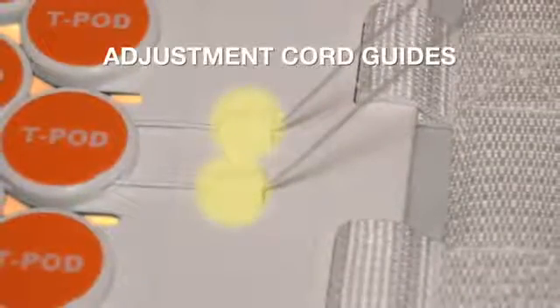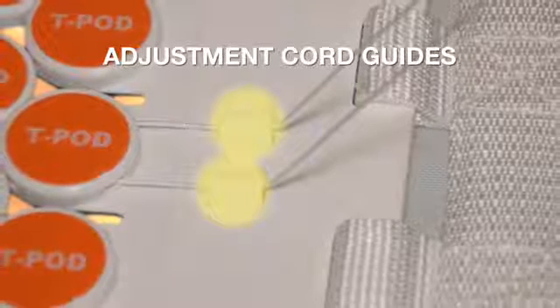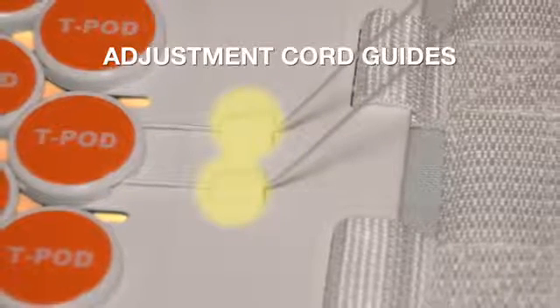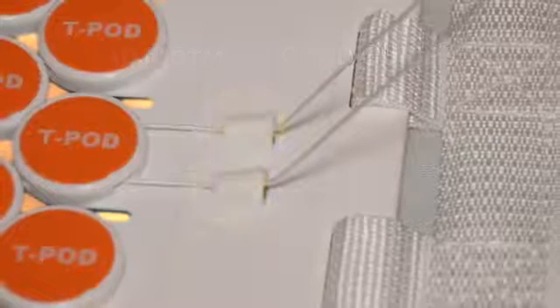The adjustment cord guides, seen here, bring the two adjustment cords together and guide them as the provider tightens the mechanism. These guides are an application reference point that you will learn in the training portion of this video. Make a mental note of their location relative to the device, as you will be asked to reference them during the application protocol.